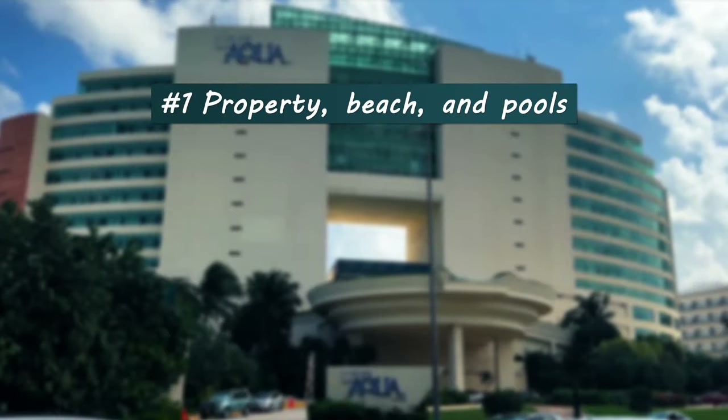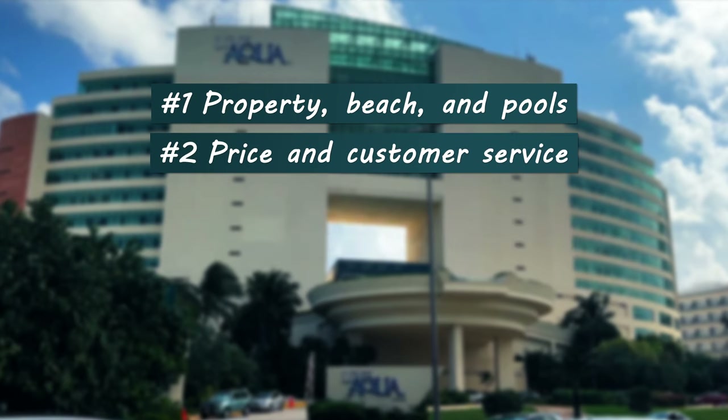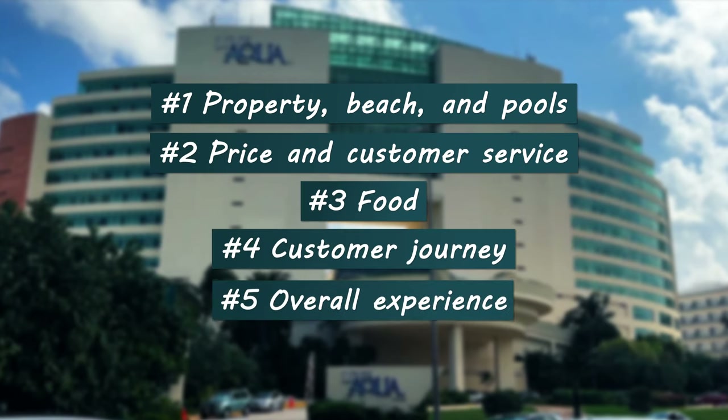I'm going to be reviewing and critiquing Live Aqua with five different areas of focus that include the property, beach and pools, price and customer service, food, the customer journey, and the overall experience.